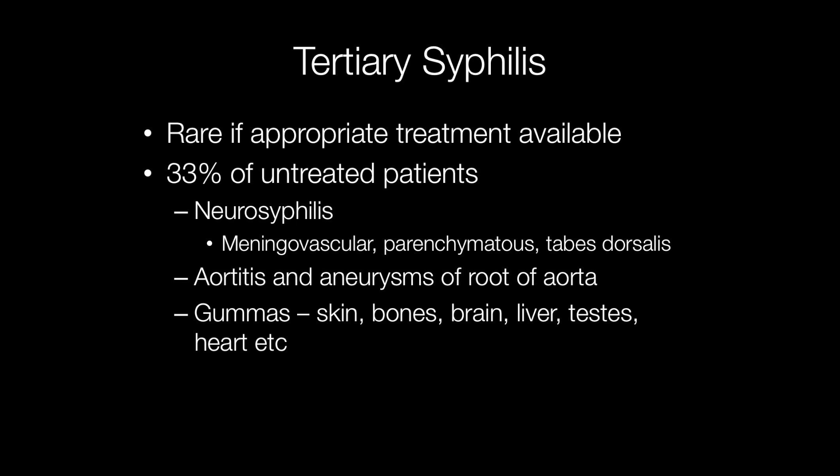Tertiary syphilis is the final stage of syphilis and it is rare if there has been appropriate treatment. However, a third of people with untreated syphilis can be expected to progress to tertiary syphilis. This can include neurosyphilis, where the syphilis affects the brain, meninges, and spinal cord. Tertiary syphilis can also cause inflammation of the aorta, particularly the ascending aorta, which can result in an aneurysm forming.